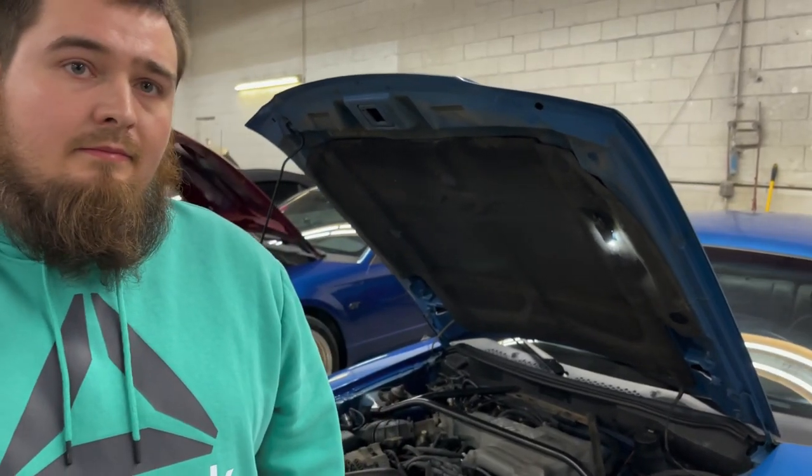So what got you into Mustangs? I've grown up around them my whole life. When I was a little boy, my dad had '68s. I just decided to get one of my own.